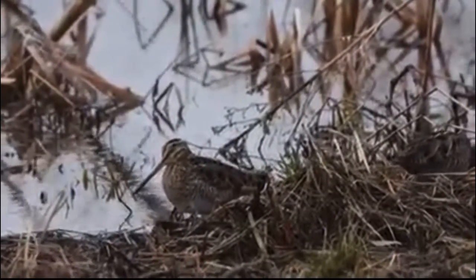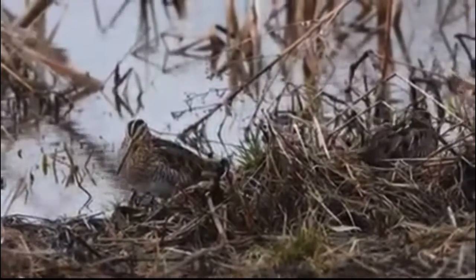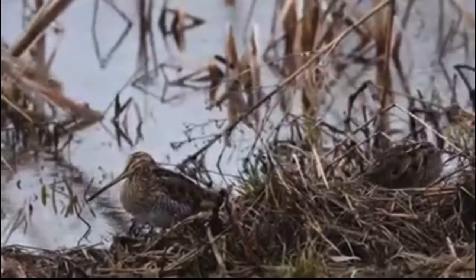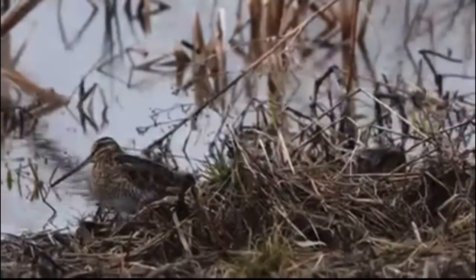This little shorebird likes to probe in the ground for earthworms and other invertebrates. Their habitats include muddy pond edges, damp fields, and other wet open habitats with thick or low vegetation.